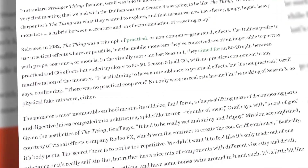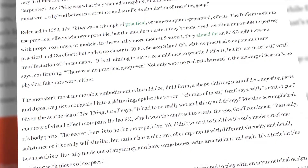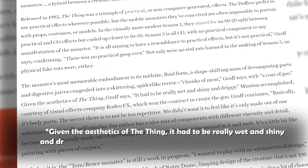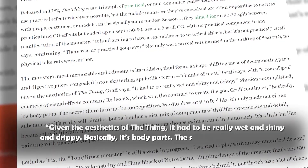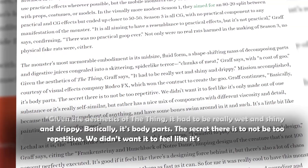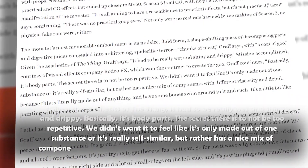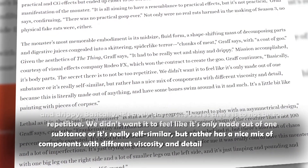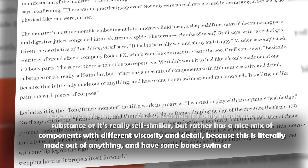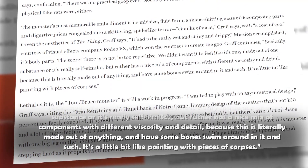Graff went on to elaborate on how the parts of the Mind Flayer were created: "Given the aesthetics of The Thing, it had to be really wet and shiny and droopy. Basically, it's body parts. The secret is to not be too repetitive. We didn't want it to feel like it's only made out of one substance or is really self-similar, but rather has a nice mix of components with different viscosity and detail — because this is literally made out of anything, with some bones swimming around in it. It's a little bit like painting with pieces of corpses."